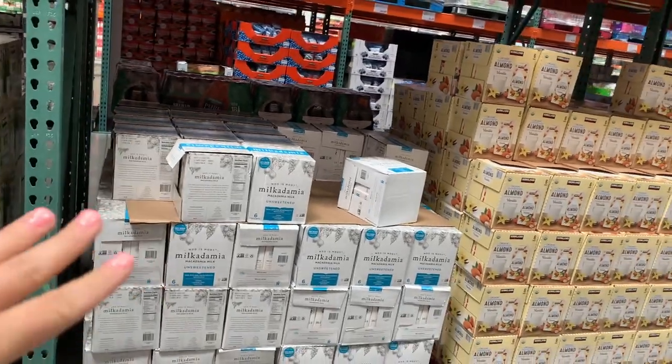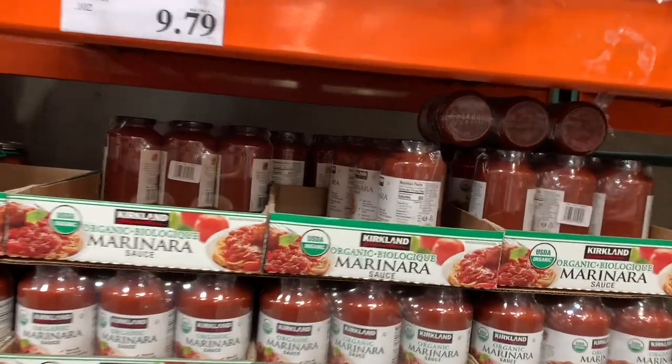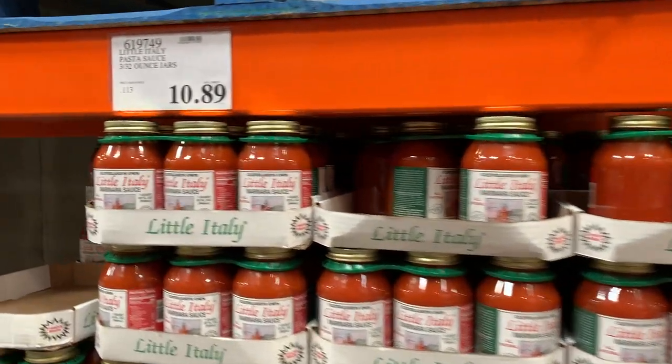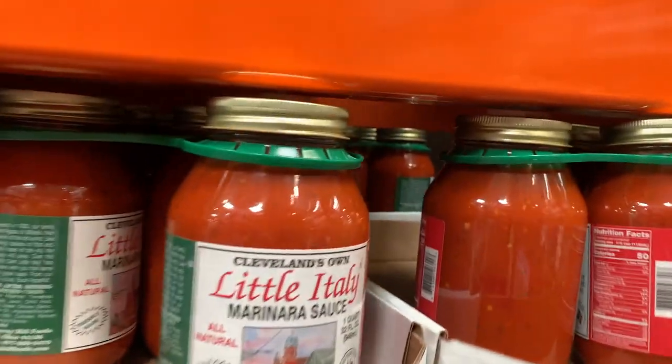We are going to need some nut milk because we go through it quickly for the berry freezes. $10 for this macadamia nut milk — six 32-ounce cartons. We're going to try it because every time it comes in I forget to grab it. The organic black beans are great here — $7 for eight cans, which is cheaper than non-organic black beans at the regular store. We go through marinara sauce like crazy, so I'm grabbing some Kirkland organic marinara for $10 — three jars in there. Right next door is the Little Italy marinara with Romano cheese at $11 for three 32-ounce jars, but we can't have dairy so we'll go with the Kirkland.